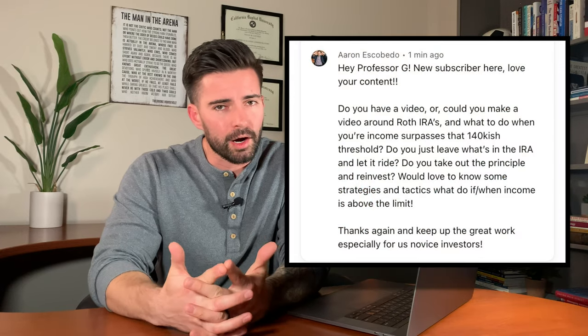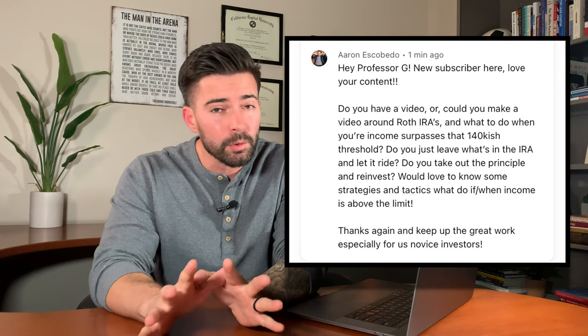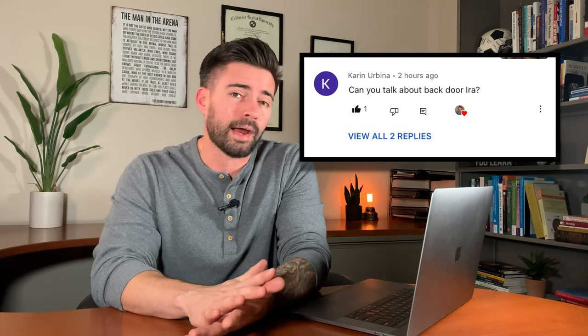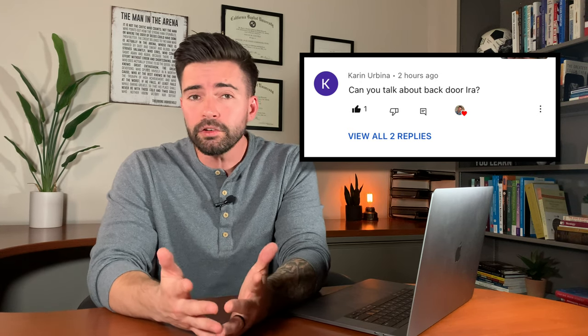This video is going to take the unnecessarily confusing topic of the backdoor Roth IRA and simplify it for you. I'm going to start with a 30-second explanation of why I think everyone should be maxing this out, no matter what age you are. Then I'll take you step-by-step through how to set up this backdoor Roth IRA, especially with the updates for 2023. And then I'll finish with three mistakes that I see a lot of people making with the Roth IRA in general, but definitely with the backdoor Roth IRA.